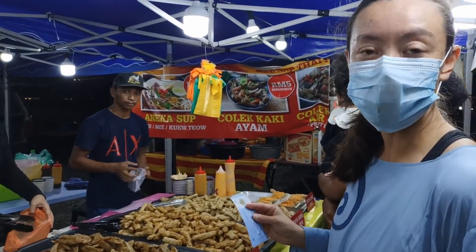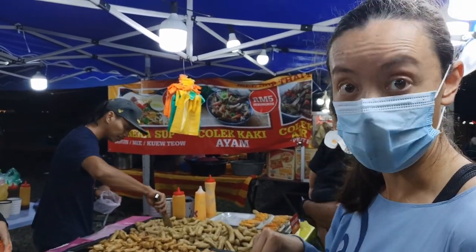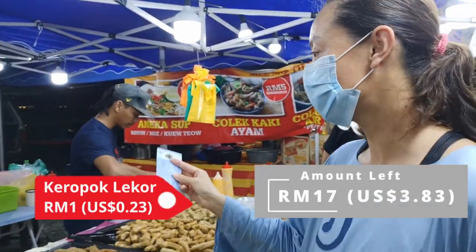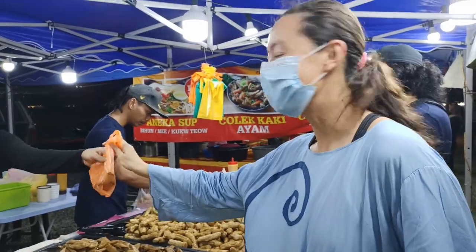Keripop is a really popular dish that comes from this part of Malaysia. We're getting it for a ringgit. Keripop is a fish cracker — it can be either fried or steamed. This one's fried and it's covered in a sauce that looks really nice and appetising.